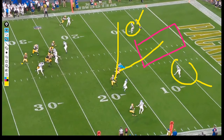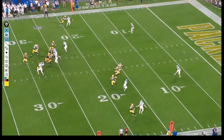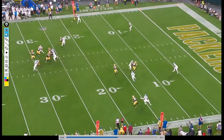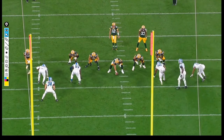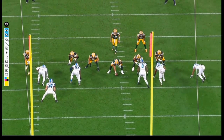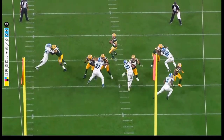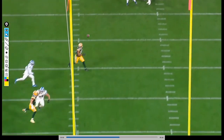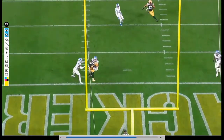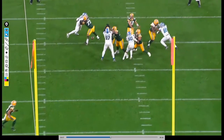The first read confirms: split safeties, man coverage, linebacker's head turned - there's no reason to look anywhere else. Rogers throws it. Just a reminder - we'll show this one more time from another angle. When you see screenshots of plays and say, 'why didn't you throw to that guy, he was wide open?' - it's valid, it's something certainly to be considered.